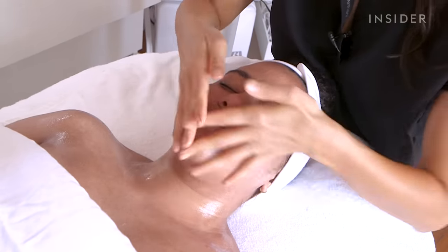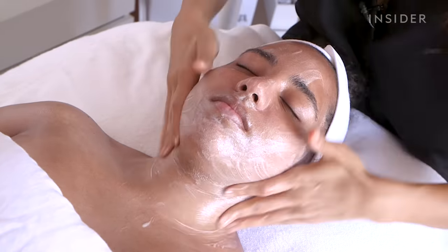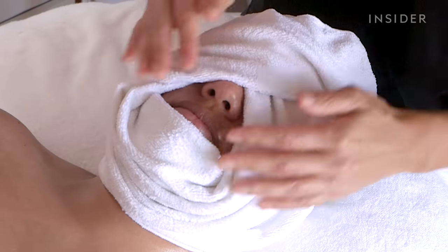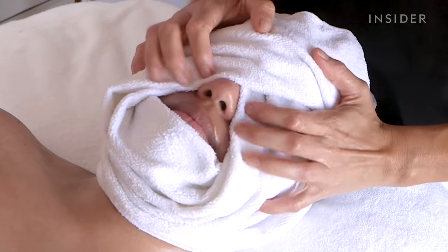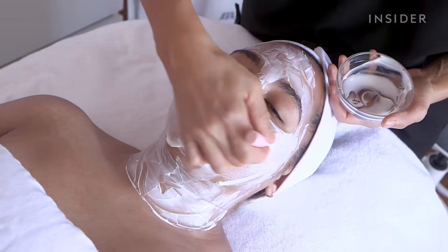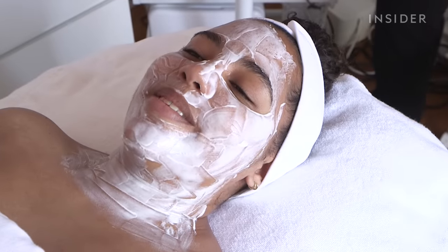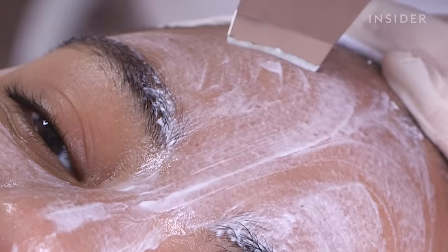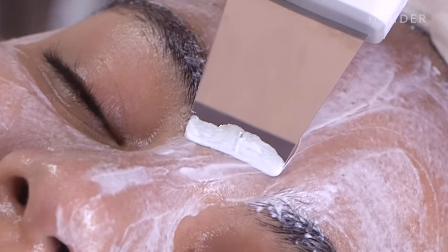I started with some lymph drainage, then went into some gentle cleansing, and then I pre-softened the skin to make it easier for the pores to be extracted. After her pores were softened with the enzyme treatment, the digestive enzymes work really well to soften and just kind of liquefy the pores. Then we did the ultrasonic skin scrubber, which helped to liquefy the pores even more.